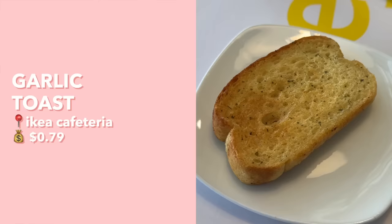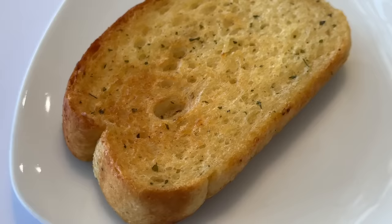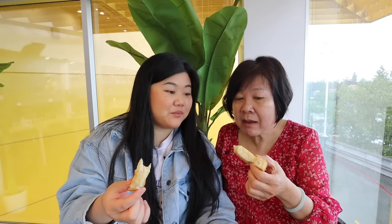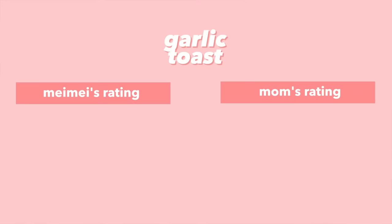Overall, even though I'm not usually into scones, these are really good scones. Next we have garlic toast — I love garlic and I love toast. This is basically just garlic bread, and you cannot go wrong with garlic bread. They toast it really crunchy on the outside with a very strong garlic butter flavor, and the rest of the bread is very soft and fluffy. I give this an 8 out of 10, and mom gives it an 8 out of 10 too.